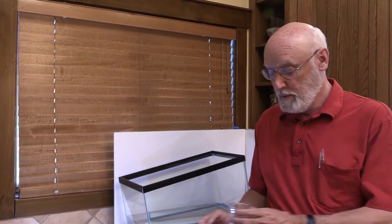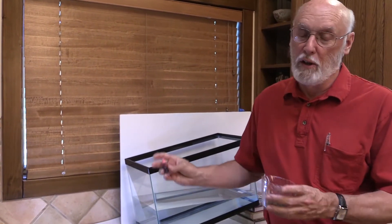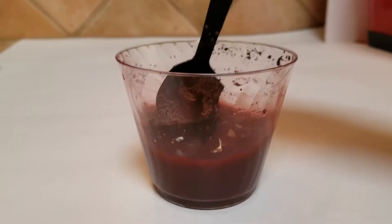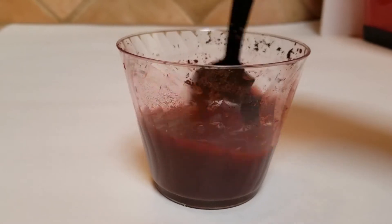For this demonstration, all we need is a tank of water, some dirt, and some food coloring. Very simple. When we mix the dirt with water, we create a fluid with a higher density than ordinary water.